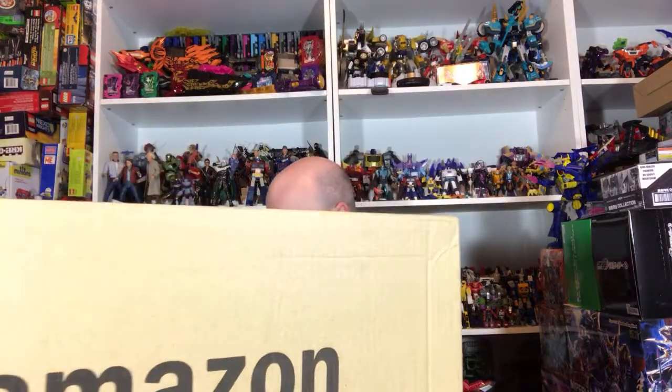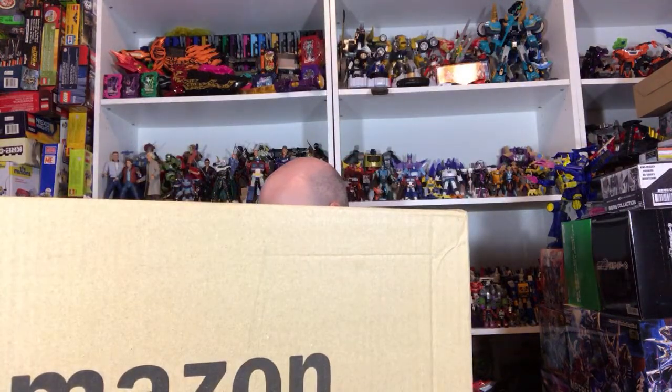You got Rise of the Teenage Mutant Ninja Turtles toys yet? Rise of the Teenage Mutant Ninja Turtles is dead. I won't be getting any Rise of the TMNT. I did some — I have a review of some of them on my channel — but I mean, they're done.